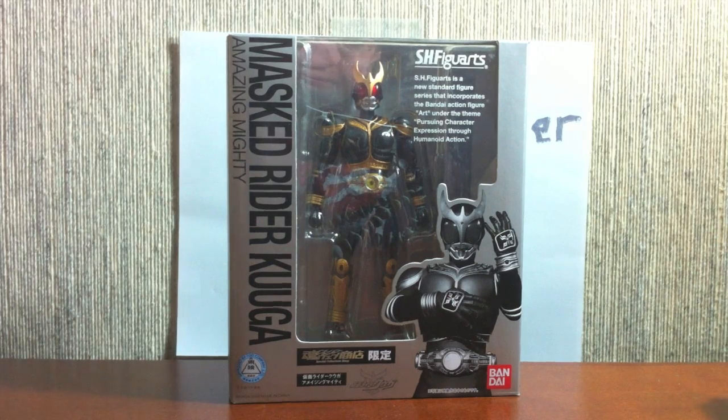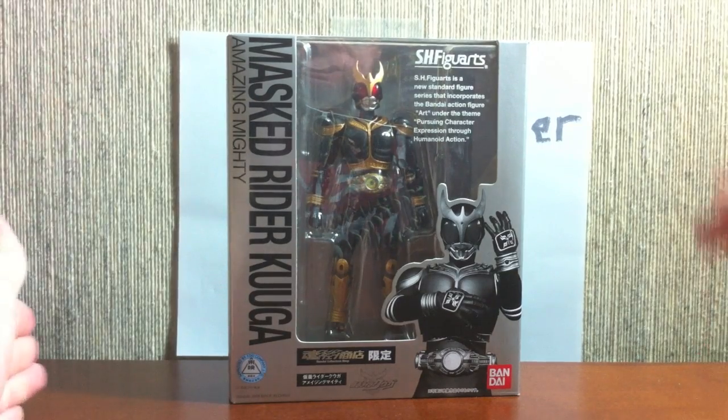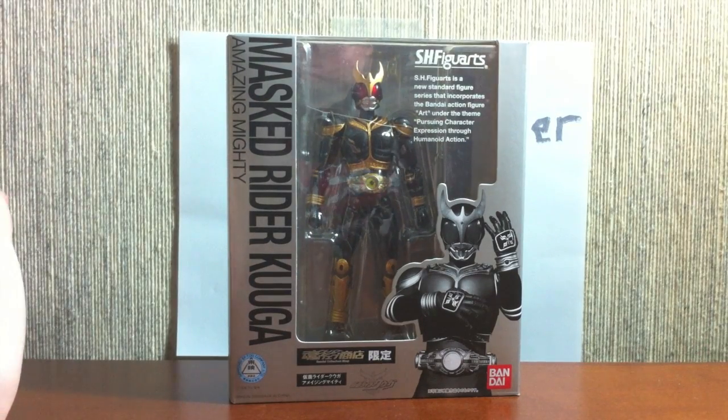Basically it's a black form of Mighty with some slight remolds, and was eventually cut up and pasted with Mighty Form to make Rising Mighty Form. Big thanks to JP for selling this to me at a reasonable price for an exclusive — it was the last one I needed out of my Kuuga collection for now.